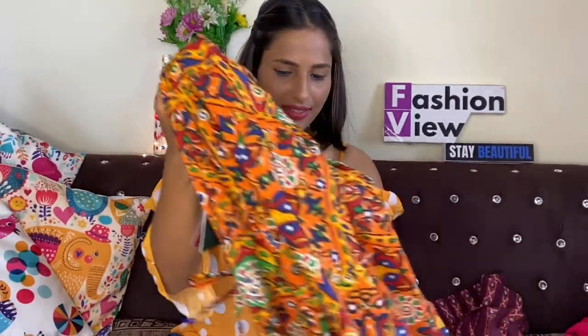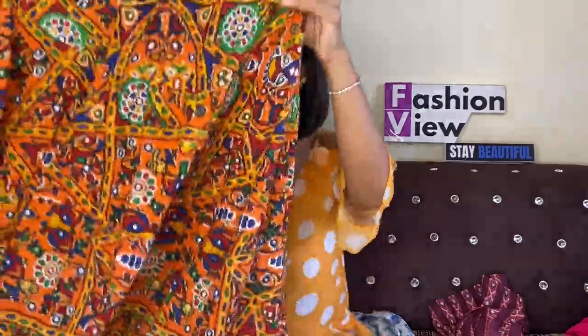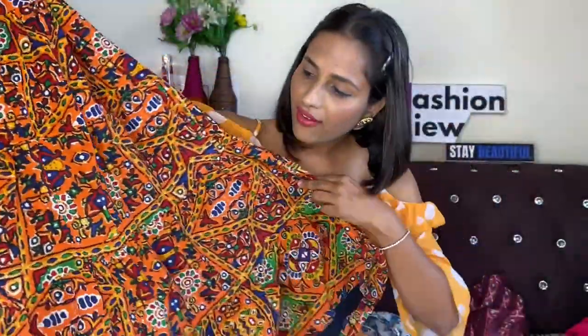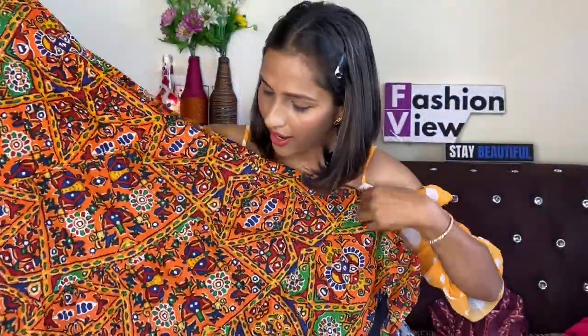Let's start the video. First of all, I want to show you this skirt. This is a beautiful orange and multicolor floral design flared skirt. The material is very good, and these skirts come in multi-color, but you can style them in very different ways.